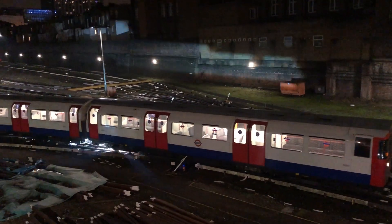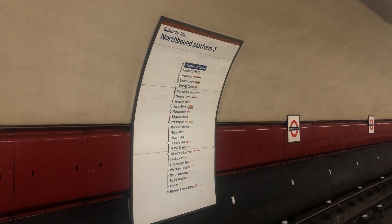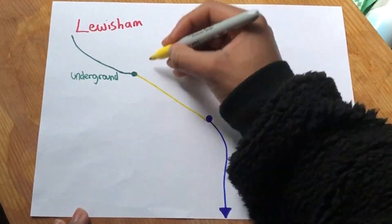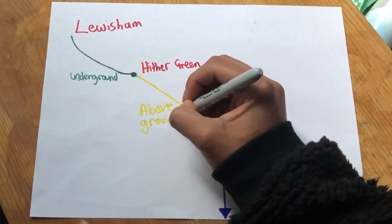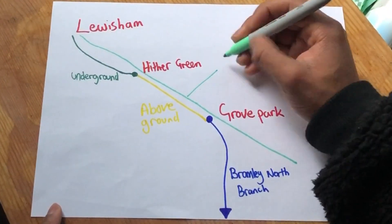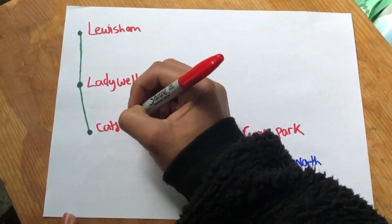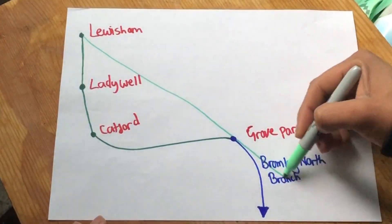The last and probably the most ambitious proposal is an extension of the Bakerloo Line down to Bromley North. There are already plans to extend the Bakerloo Line to Lewisham through two stations at Old Kent Road and one at New Cross Gate. South of Lewisham, the easier option is to continue tunnelling from Lewisham down to Hither Green, where some re-laying of tracks can take place to cater for two Bakerloo Line tracks, running down the western side of the Southeastern mainline to Grove Park, then taking over the Bromley North branch. The more exciting option is to tunnel from Lewisham down through Ladywell, Catford Bridge, and then tunnel to Grove Park with a spur for the Bakerloo Line to take over the Grove Park to Bromley North branch through Sundridge Park.